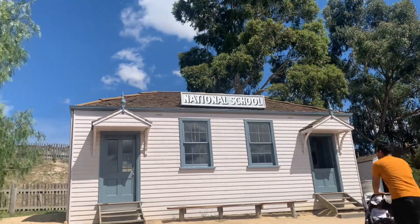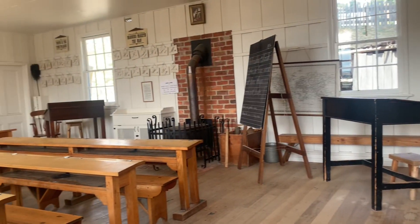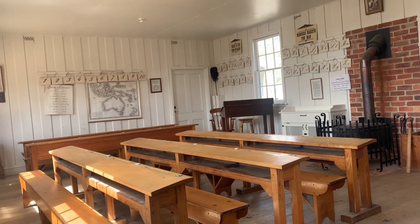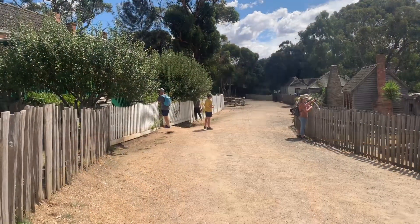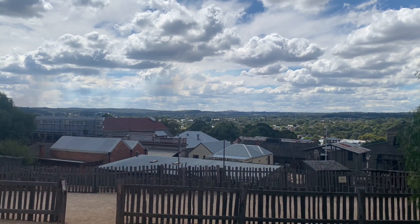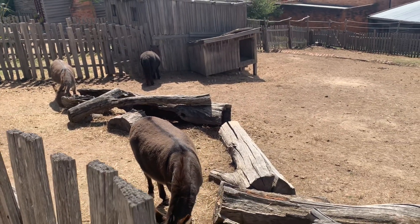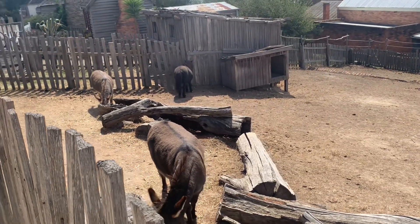This is the 19th century school, which is more like a classroom. Previously you were allowed to go inside, but nowadays you cannot. Walking around really makes you feel like you are strolling through a 19th century town — everything looks very real.